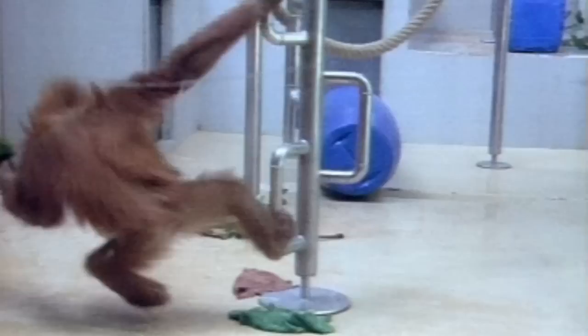Any young primate in Europe who's been orphaned or rejected by its mother comes here. Gundy Charf is the keeper in charge of the nursery and she acts as mum to many of these young apes.